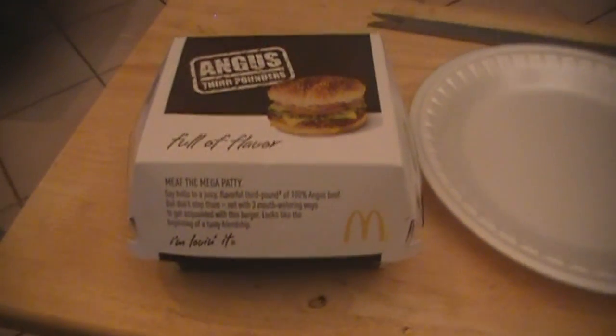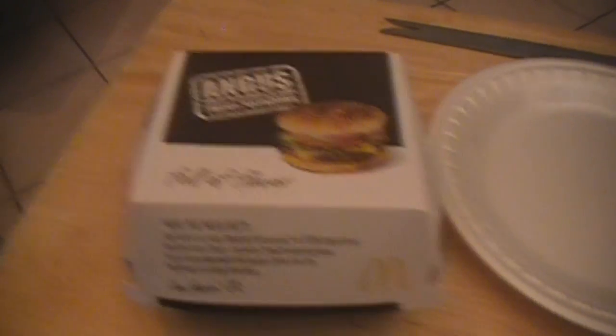Hey guys, what's up? Tim here doing a review on the new CBO from McDonald's — and that stands for Cheddar Bacon Onion. Might sound good to some people, and I'm guessing a majority of people would agree if this is the new lineup from McDonald's.